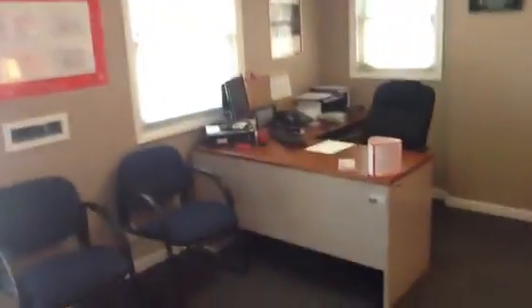Here we have reception, which is desk 6. And there's a kitchen or employee break room area.